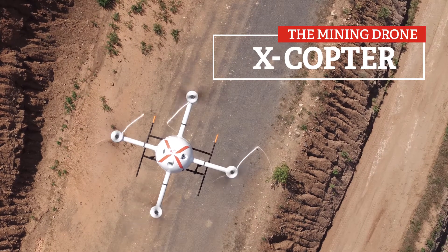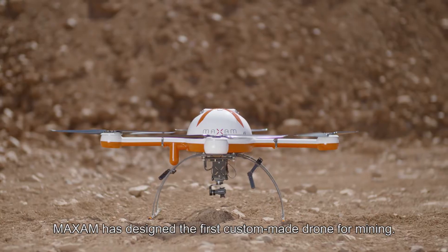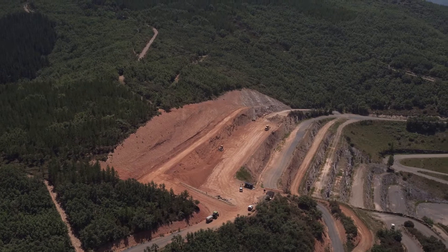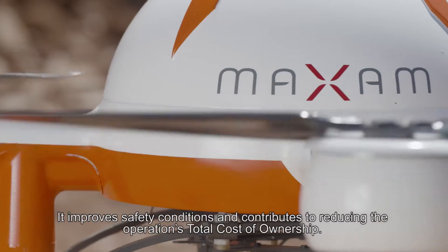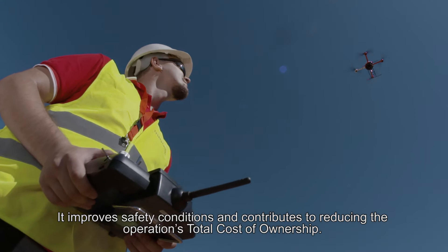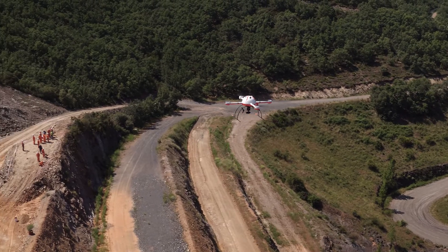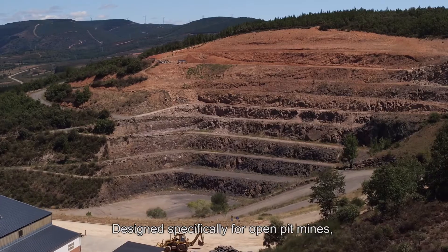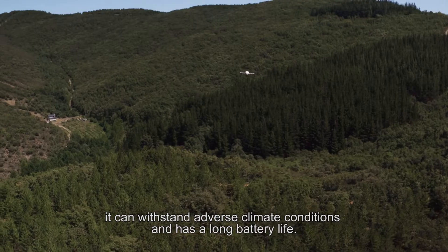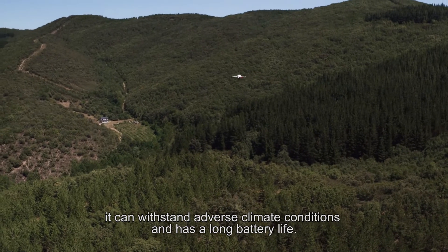XCOPTER — the mining drone. Maxam has designed the first custom-made drone for mining. It improves safety conditions and contributes to reducing the operation's total cost of ownership. Designed specifically for open pit mines, it can withstand adverse climate conditions and has a long battery life.